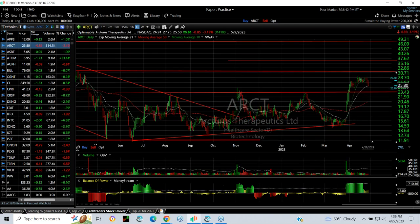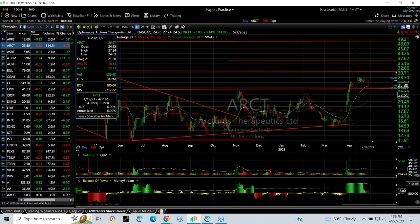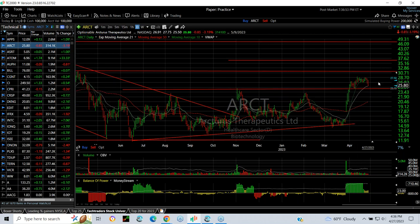Up next, ARCT, which popped out of a big base, is now pulling back for an entry opportunity. I believe support is anywhere around that level — I think you're going to see 24.50 to 24.75 as support. The next targets are 31.20 and 37.